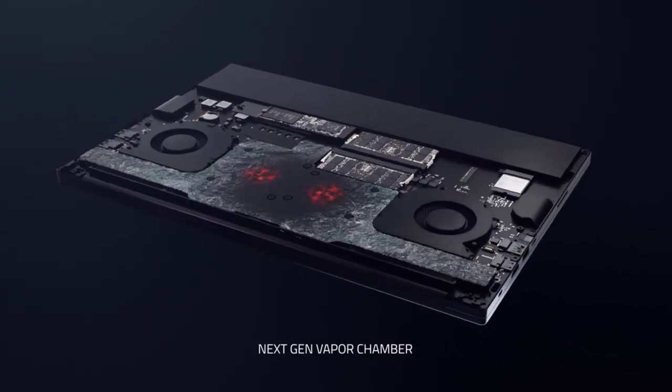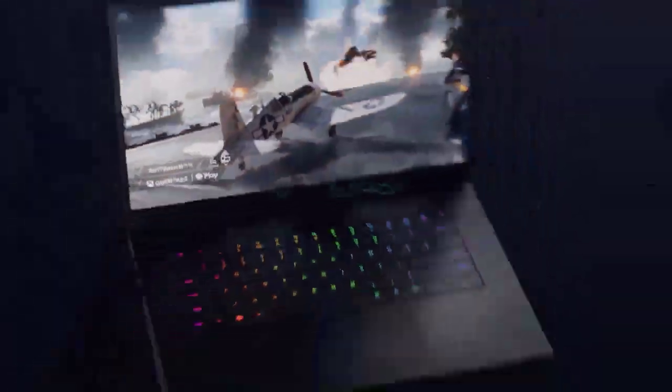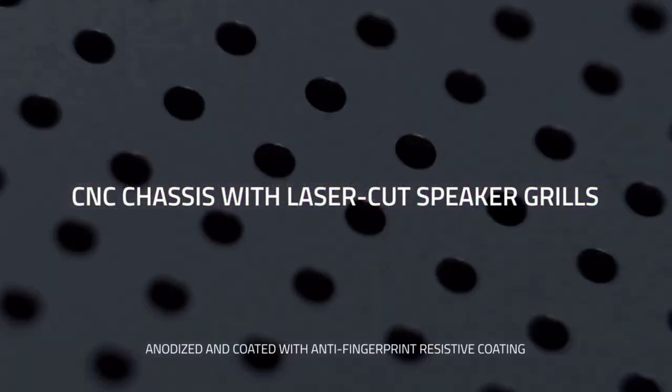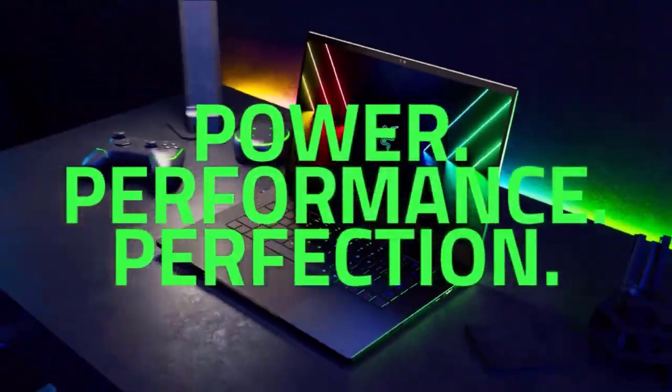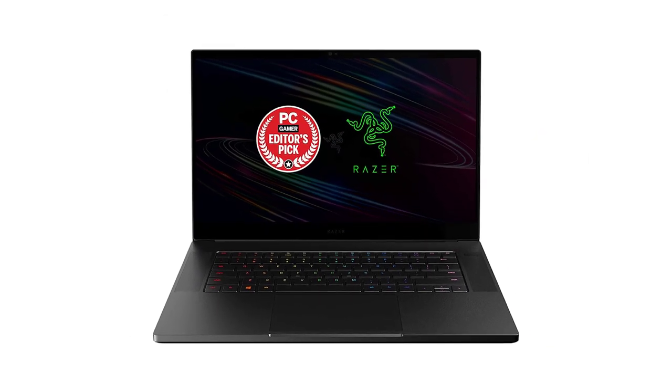I'm impressed with the Razer Blade 15's 4K OLED display. The colors are incredibly lifelike, and the blacks are so deep that it's like looking into a black hole. The viewing angles are also great, so I can easily share what I'm watching with my friends. Plus, the USB Type-C ports make it easy to connect my devices.